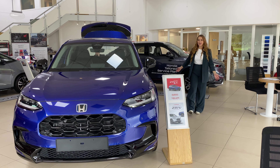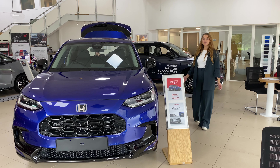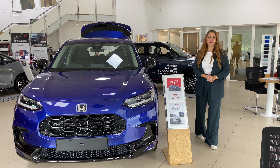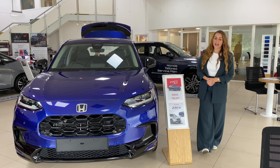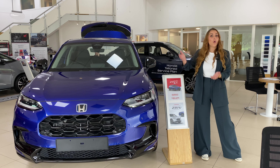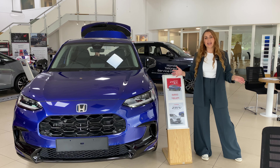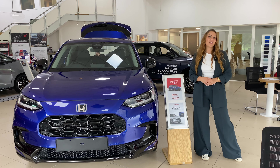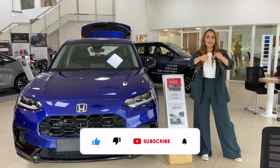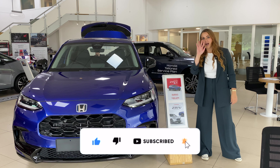We really hope that's been helpful to understand how the ZRV sits into the current Honda SUV range. If you did have any more questions or queries about the ZRV, the HRV or the CRV or anything else in the Honda range, then you can get in contact with one of our sales associates via the link down below. Plus, if you wanted to see more videos like this, then please go ahead and hit the subscribe button. Until next time, bye!